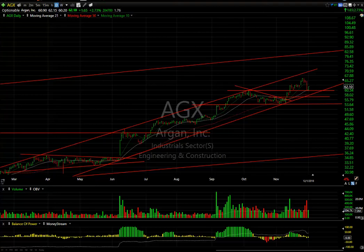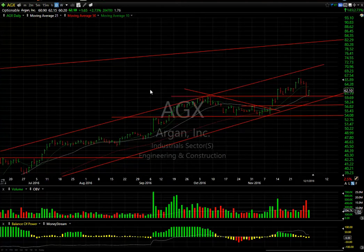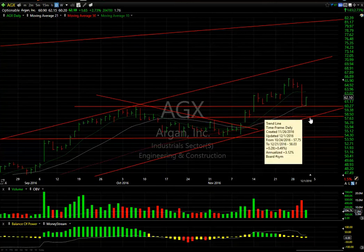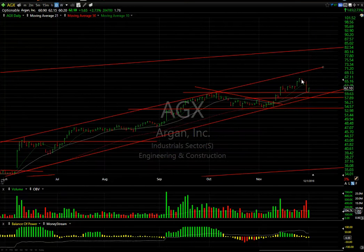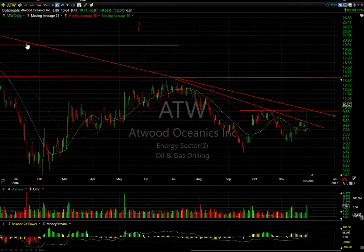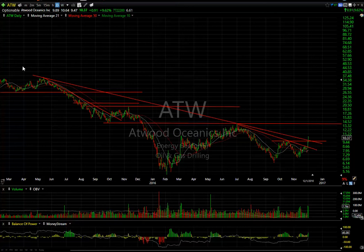Let's look at some stocks, long and short — infrastructure plays and swing trades. Remarkably, a lot of them are up today. AGX jumped $1.65 and bounced off support. I'd like to see the 57.50-58 level hold — that would be a stopping point. Under 54, you're out. But if this holds true to the channel, you may well see it make a run at $71.